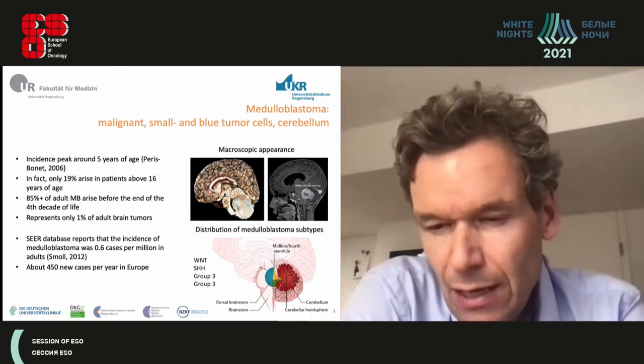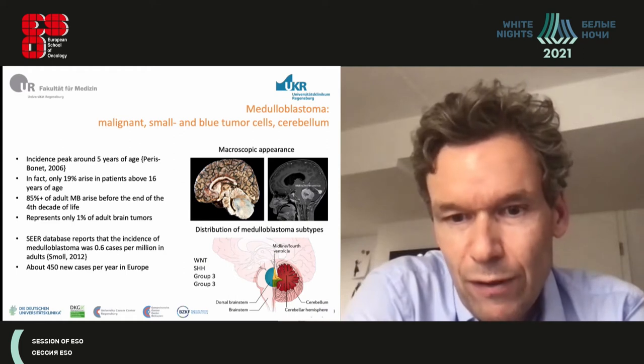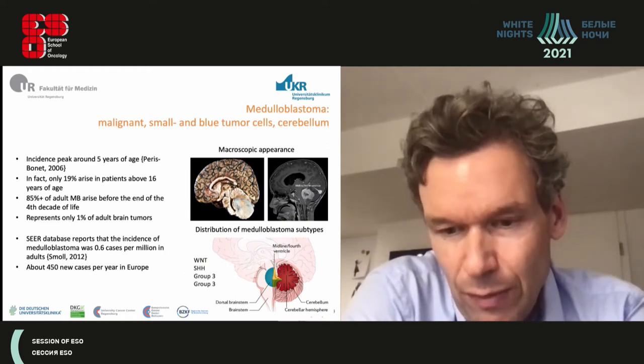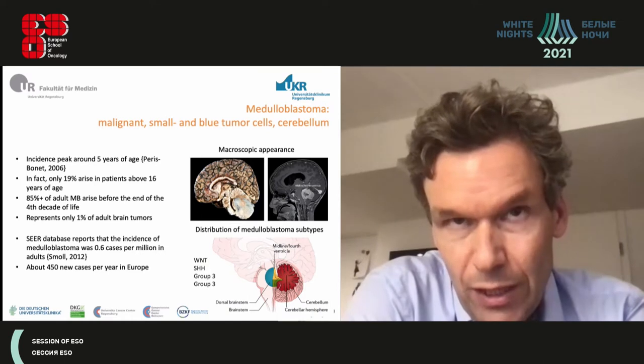In a referral center like ours, we see maybe one or two patients with a first diagnosis per year and maybe up to ten patients with a relapse diagnosis or referred patients who ask for a second opinion.